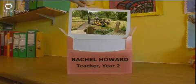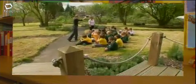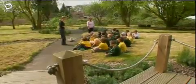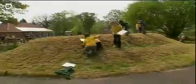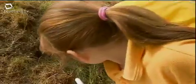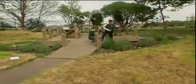In the school's conservation area, Year 2 teacher Rachel Howard integrates SEAL with literacy, working on the skills of empathy and emotional awareness. And we're going to think about what those animals might feel like living here.